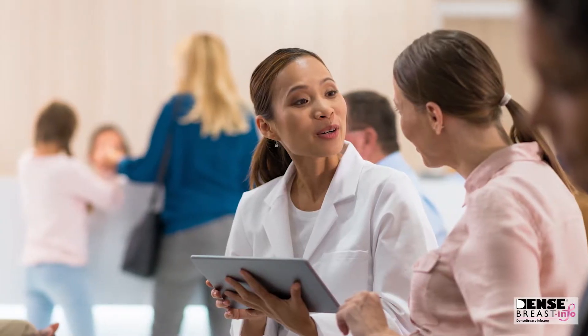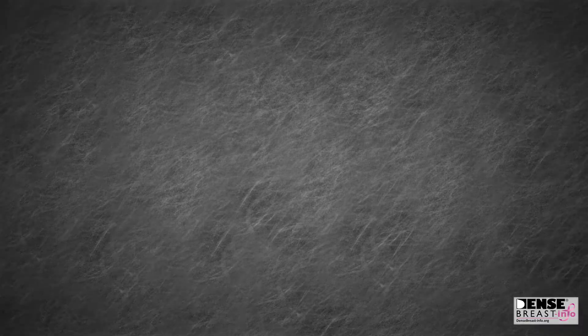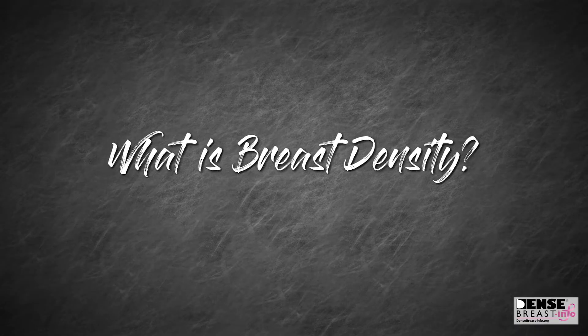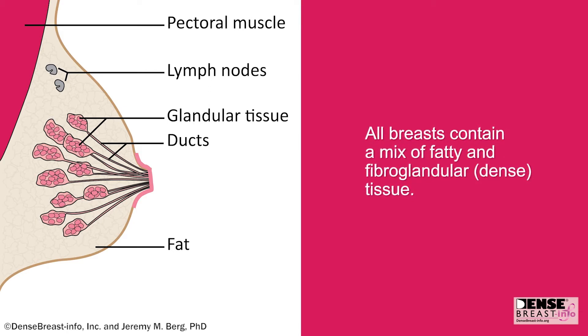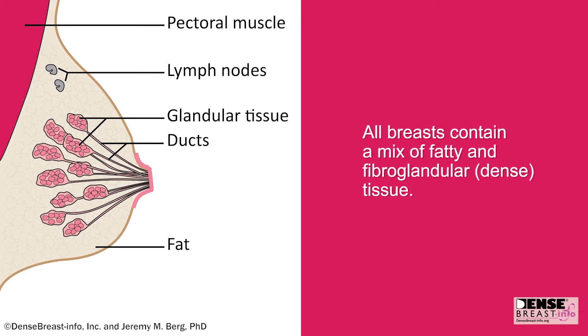Cancer often goes unseen in women with dense breasts. Breast density is the mix of fatty and fibroglandular tissue that all women have in their breasts. Each woman is unique and they have a unique pattern, which is sort of like a fingerprint.